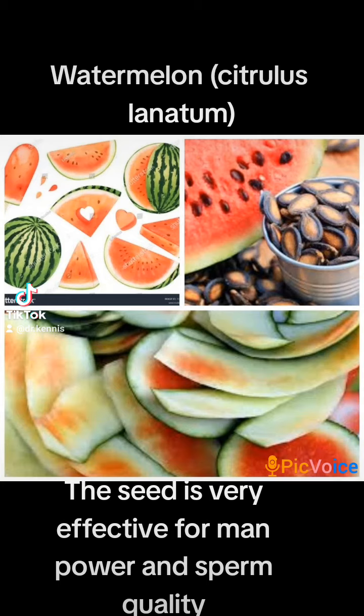Hello guys, let's quickly treat Citrullus lanatus, called watermelon in English. A lot of people don't really know that the peels and the seeds are even more effective than the fruit itself.